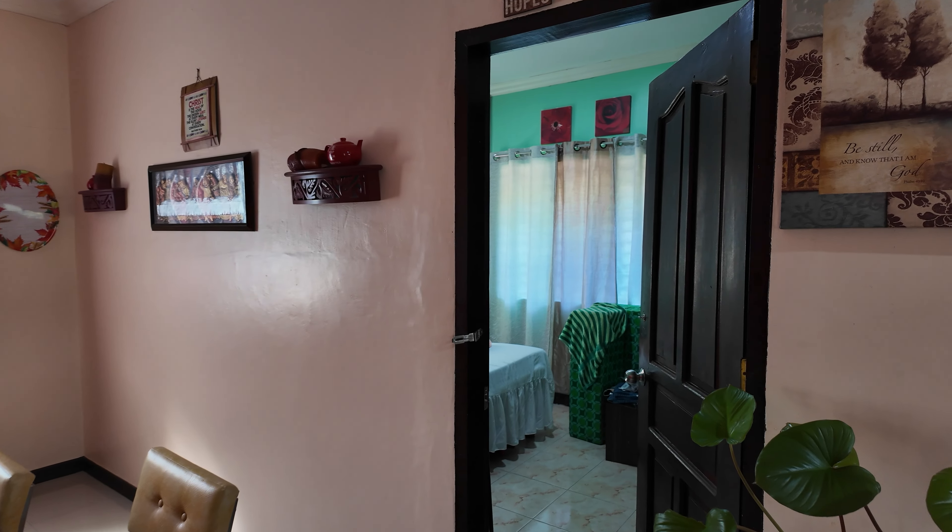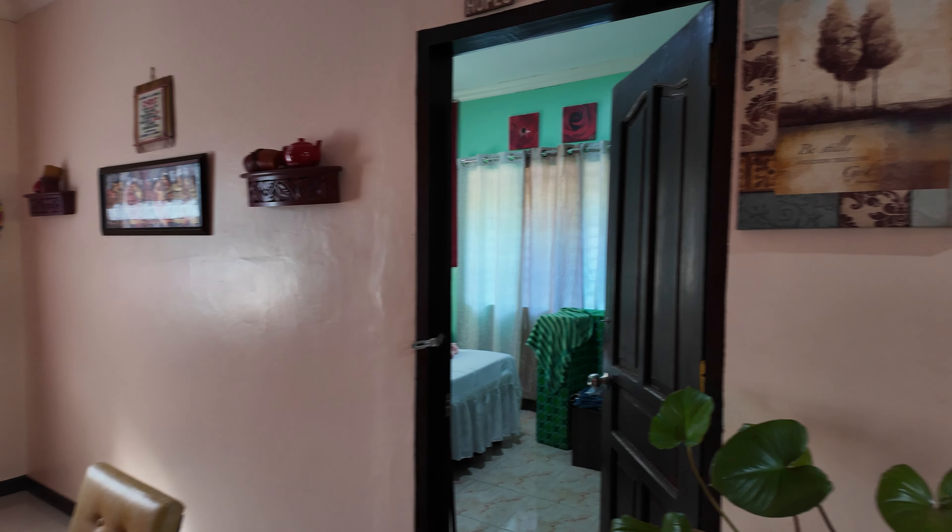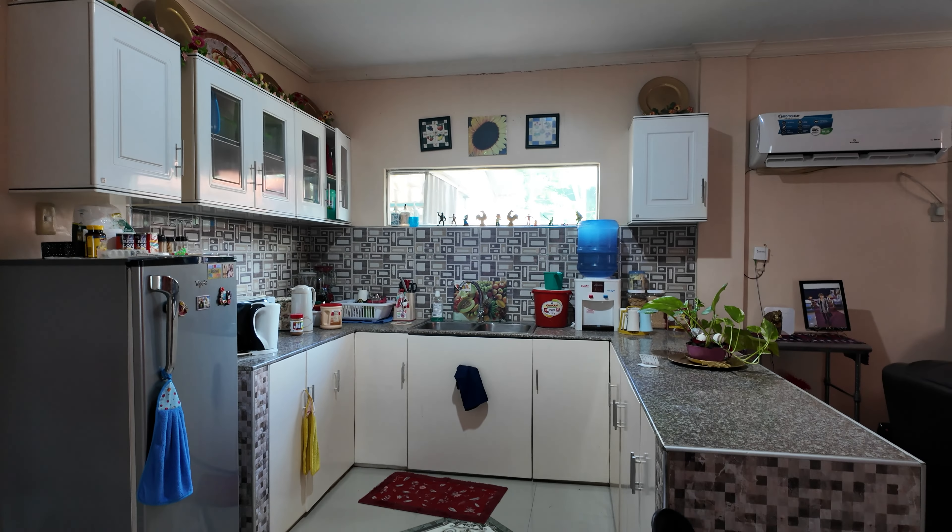Here's our master bedroom. Bathroom and dirty kitchen are out that direction. And then we have the kitchen here.